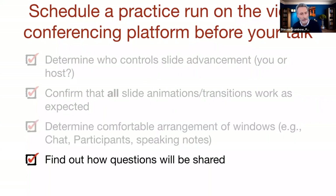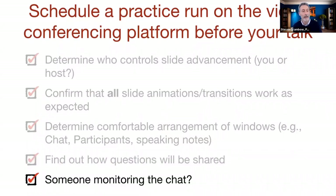Find out how questions will be shared — who's monitoring chat, are questions taken during the presentation or at the end, and are people going to be on microphone to ask questions or strictly in chat. One of the challenges is that many national meetings are now using custom presentation platforms that none of us are familiar with, so trying to get practice time on the platform — particularly if you're giving a synchronous presentation — is key to being prepared for things that can go wrong.